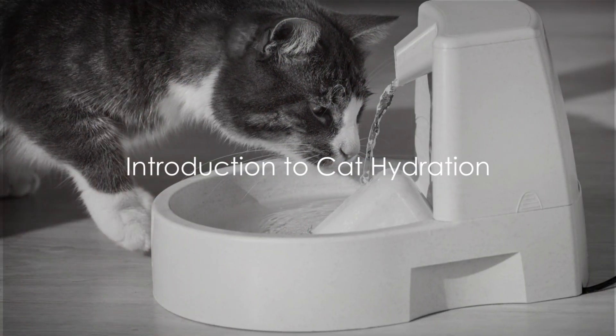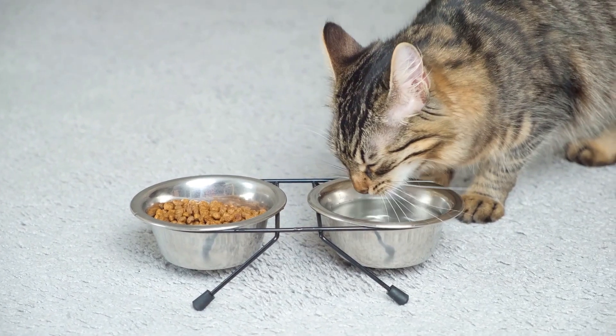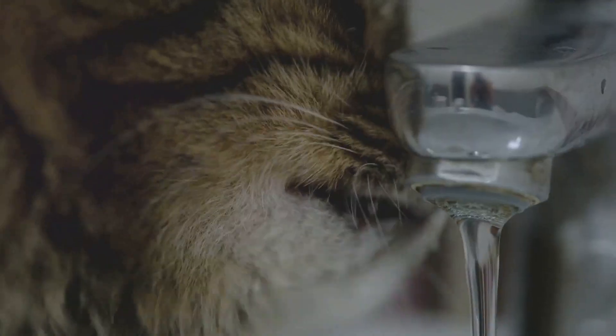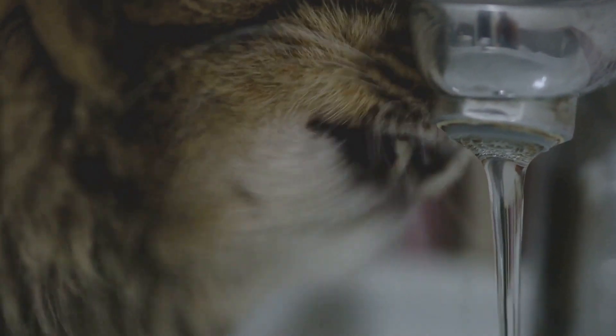Have you ever wondered how much water your cat needs to drink? It's a question many cat owners ponder. Hydration is essential for all living beings, and our feline friends are no exception. It's not just about quenching their thirst — it's about maintaining a healthy balance within their bodies.